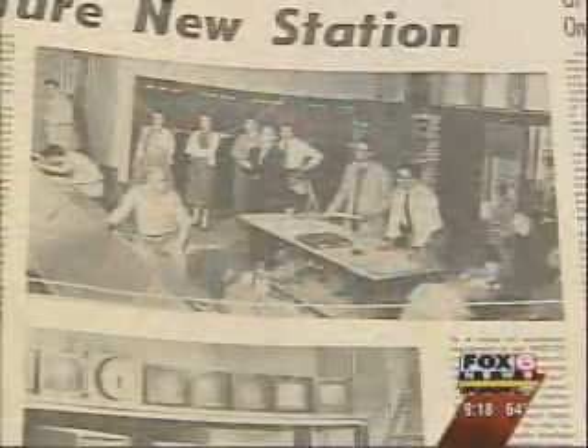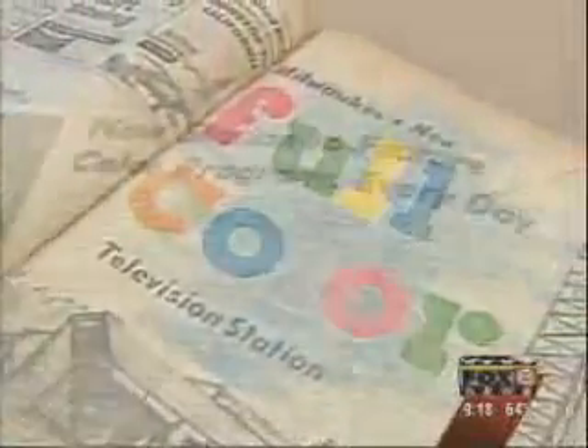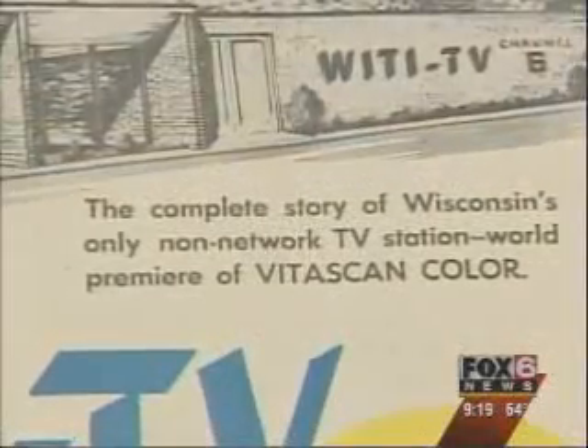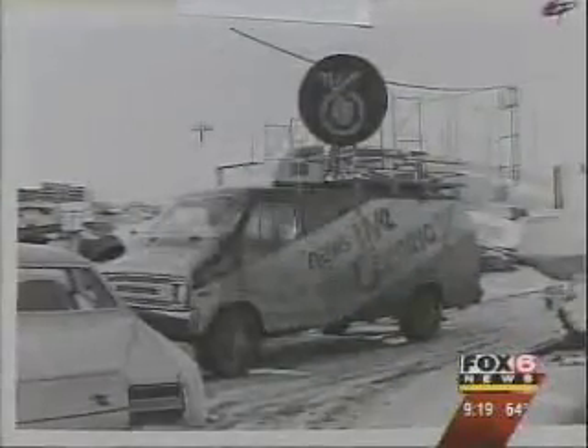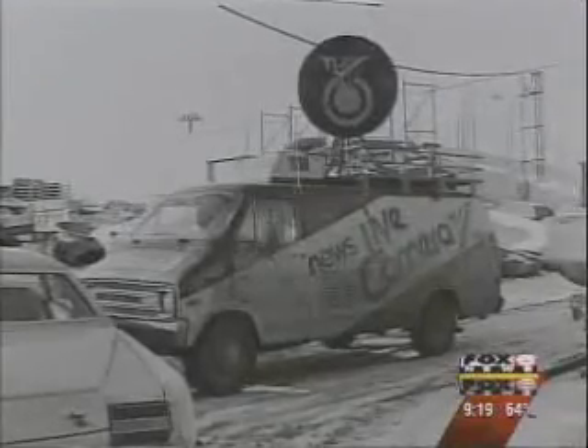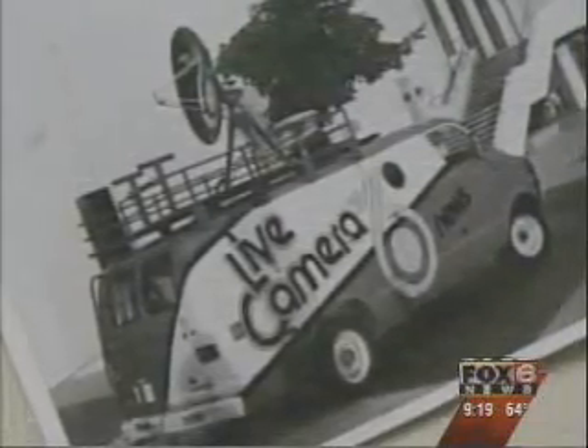The history of WITI's engineering department is full of firsts. We were the first in Milwaukee to broadcast in color. In fact, we came out of the gate in color with a cutting-edge technology called the Dumont VitaScan color system. In the mid-70s, we were the first to bring you live pictures from the field. This Dodge truck was Milwaukee's first live minivan. The engineers dubbed it Death Trap 6 because there were some exhaust issues. Funny guys, those engineers.